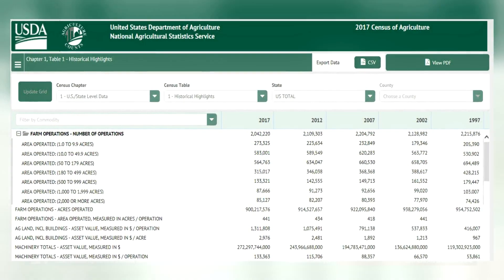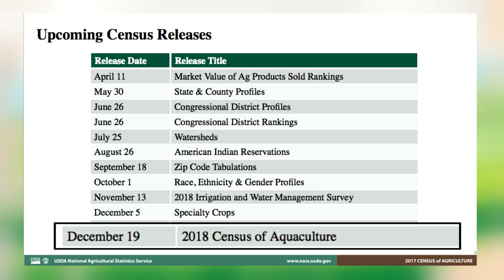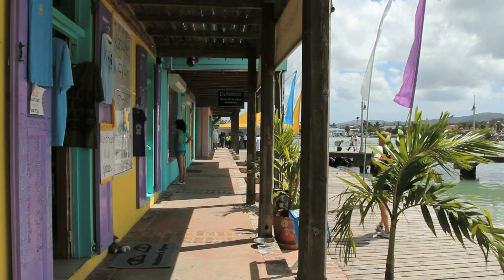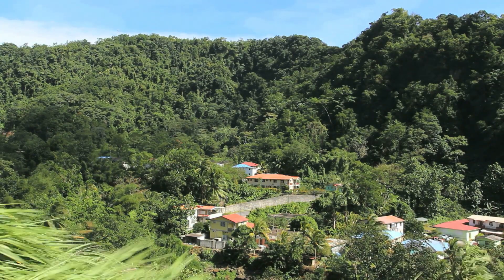Later this year, we will release data from two Census of Agriculture special studies: the Irrigation and Water Management Survey and the Census of Aquaculture. Producers will also start to hear about data collections for two upcoming special studies — organics and horticulture — later this year. Currently, Census of Agriculture data collection is being conducted in Puerto Rico, the U.S. Virgin Islands, Guam, American Samoa, and the Commonwealth of the Northern Mariana Islands, and these data will be published early next year.